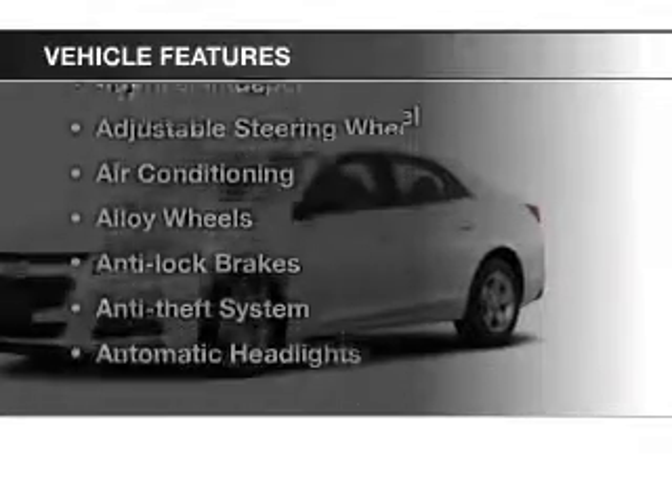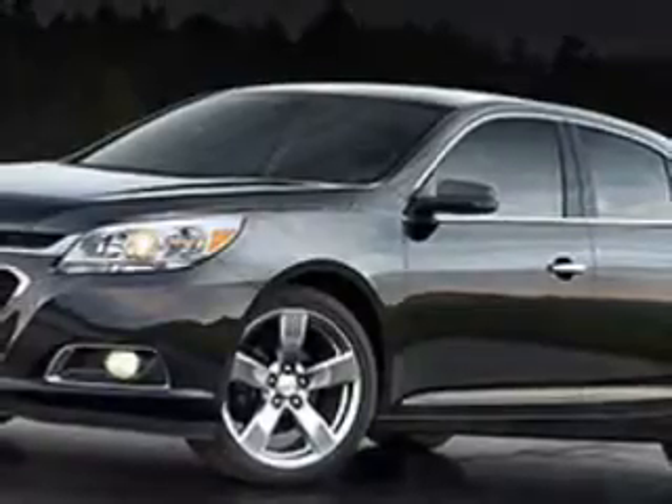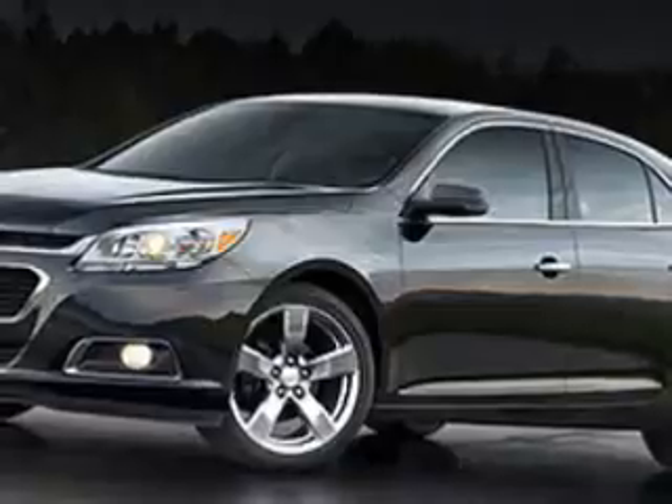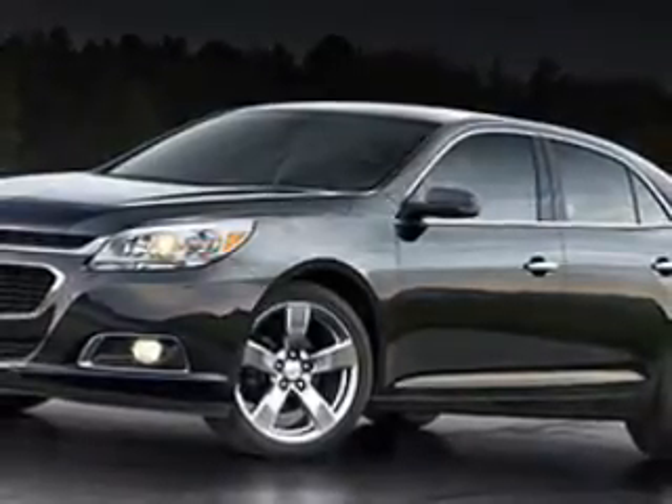Plus, enjoy these notable features that are included in this vehicle: keyless entry, power windows, cruise control, an AM-FM stereo, power mirrors, power steering, and an adjustable tilt steering wheel. Call today to schedule a test drive.